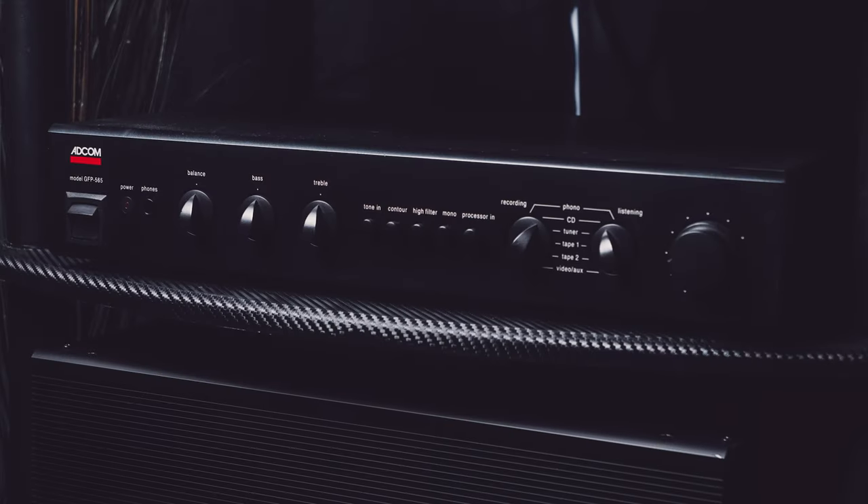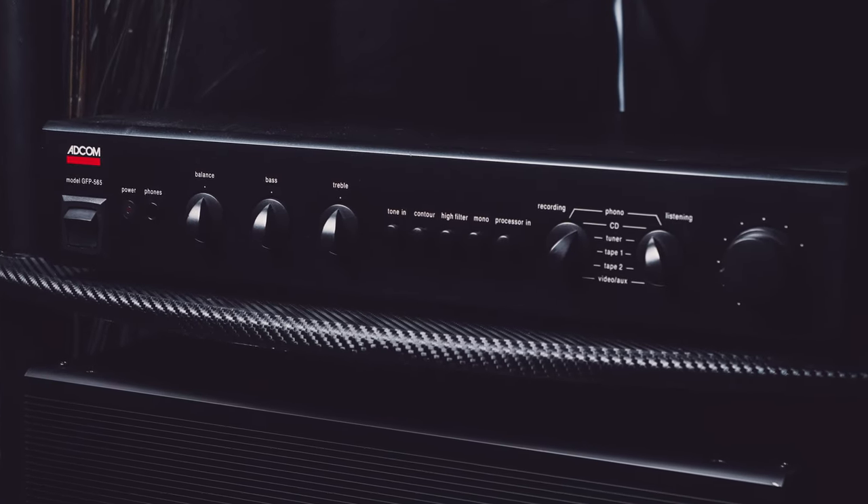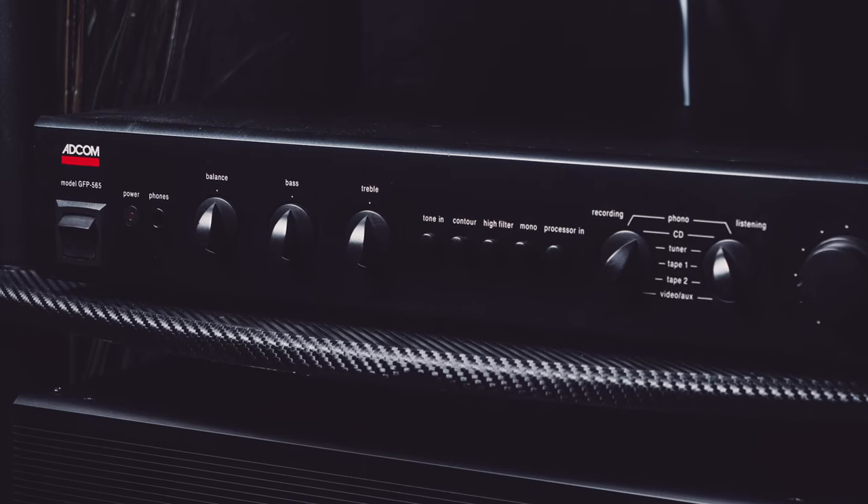My next challenge was finding an excellent preamp with enough inputs and a decent phono stage, just in case I ever got the wild hair to play a record. As luck would have it, I stumbled upon the Adcom GFP 565 preamp at my local record shop, Twist and Shout, and managed to strike a deal there as well. This was perfect because the preamp was a perfect match, both aesthetically and sonically, for the Adcom 555 amplifier.